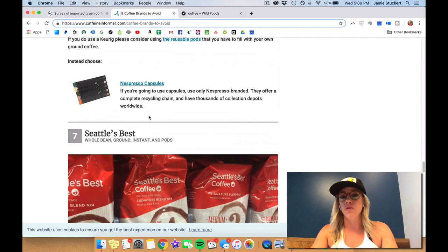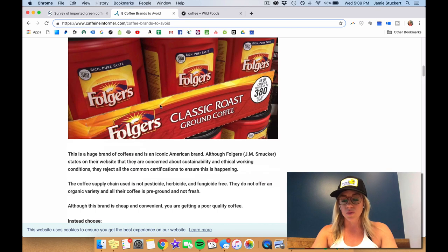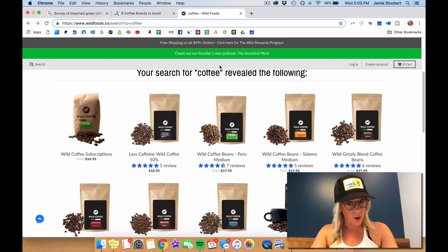So really be careful of all this stuff, guys. I highly recommend doing a whole clean-out of your coffees and be sure to buy high-quality organic only, because coffee crops are just covered in pesticides if you don't go organic.